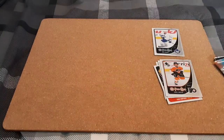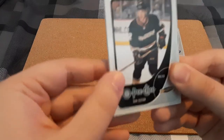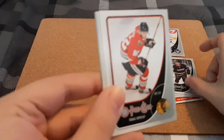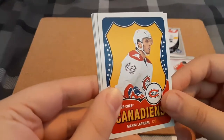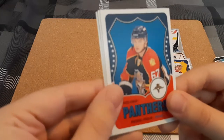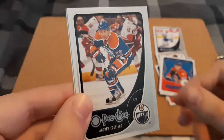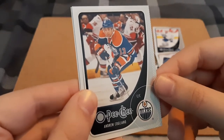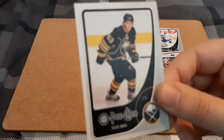Next pack here. We have Dan Sexton, Thomas Capecki, Maxim Lapierre, a Makele Frolic retro, Andrew Calliano — always butcher names — and Tyler Ennis.